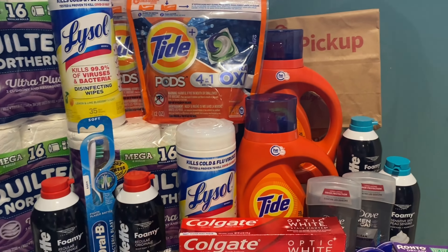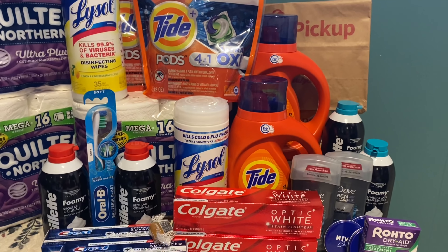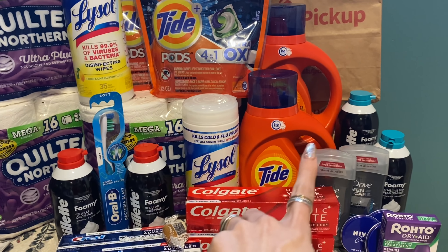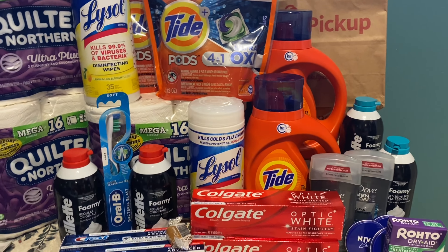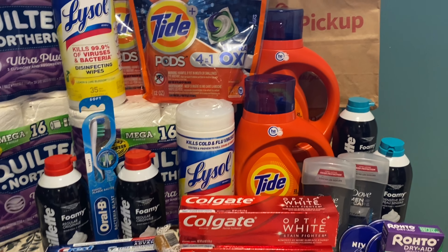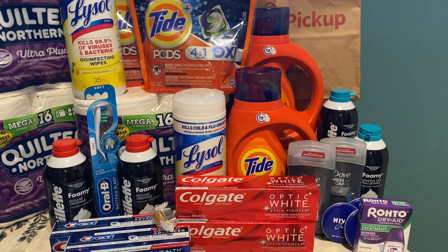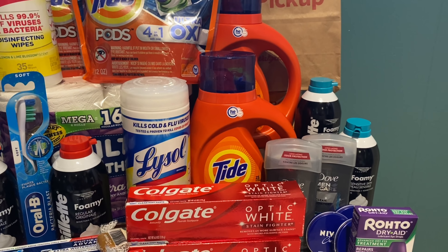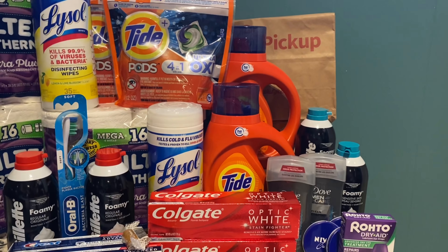We are back home and this is my Walgreens haul for the week. I did an in-store transaction and also an online pickup order, so I'm going to go over both transactions and talk final cost of everything we picked up today.